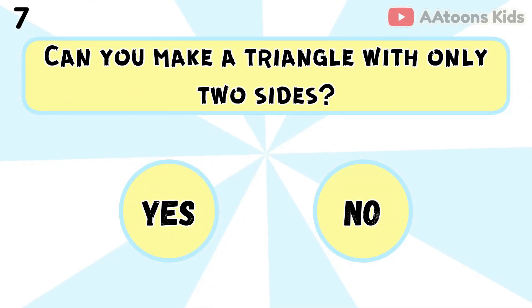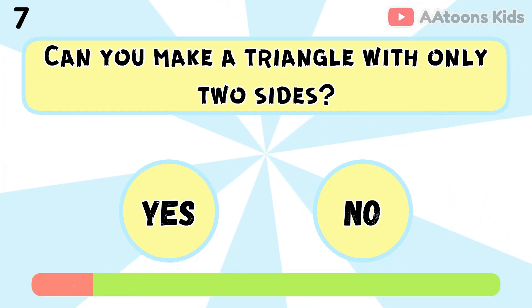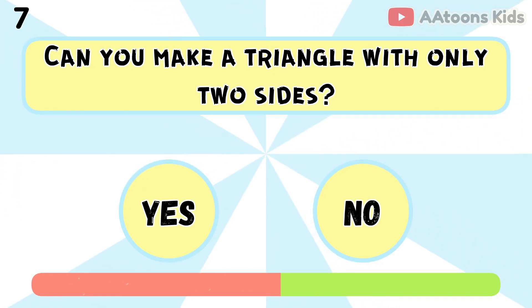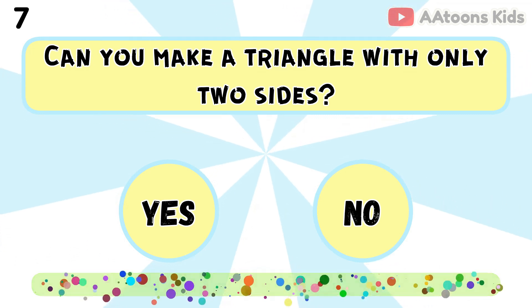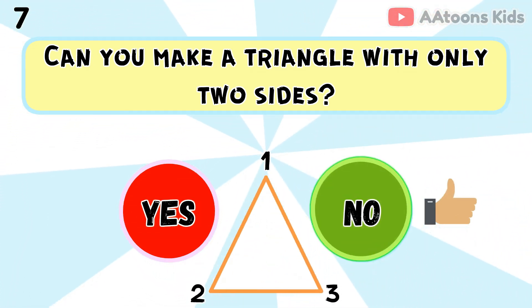Can you make a triangle with only 2 sides? No, because a triangle always has 3 sides.